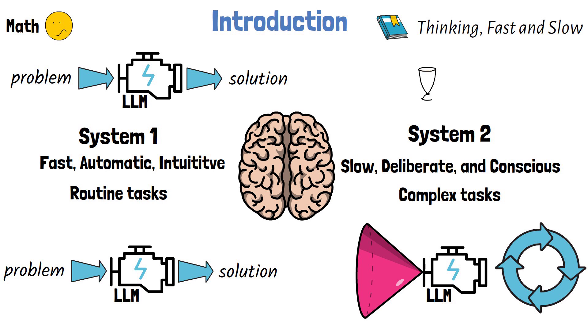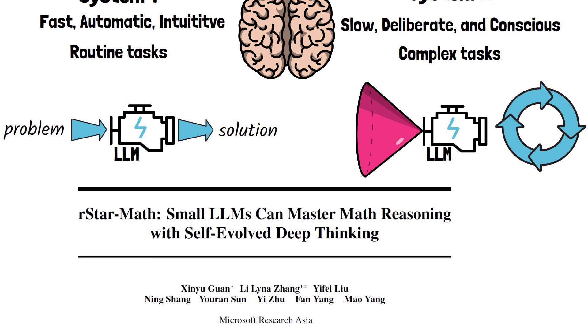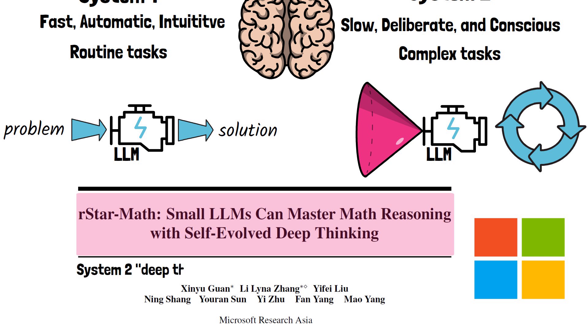Not long ago, we witnessed a dramatic breakthrough in AI with OpenAI's release of the O1 model, which demonstrated remarkable skills in solving math problems. In this video, we dive into a recent paper by Microsoft titled 'R-Star Math: Small LLMs Can Master Math Reasoning with Self-Evolved Deep Thinking,' which shows that small language models can rival the math reasoning capability of O1 by exercising System 2 deep thinking through Monte Carlo Tree Search, or MCTS.